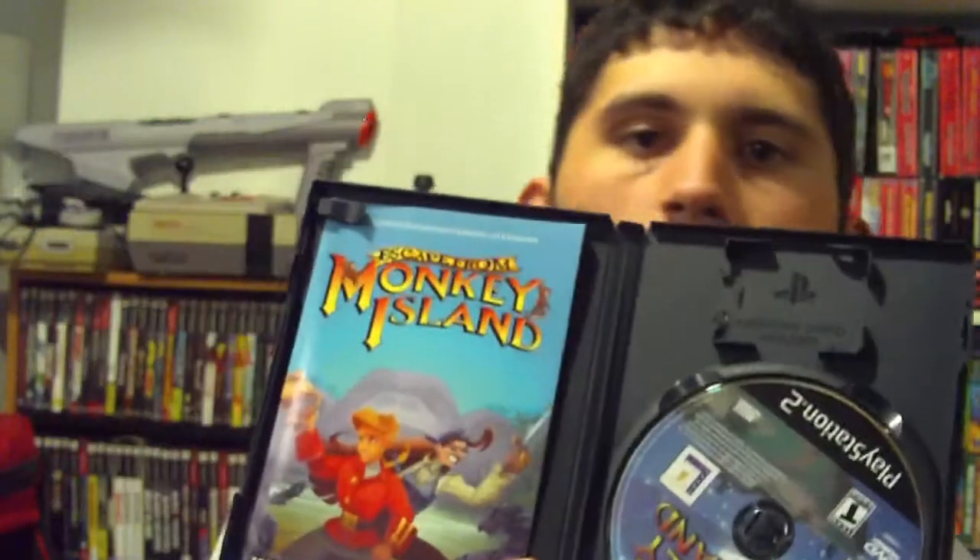And a LucasArts title — Escape from Monkey Island. I believe this is a really good game, actually — it's a really classic game.